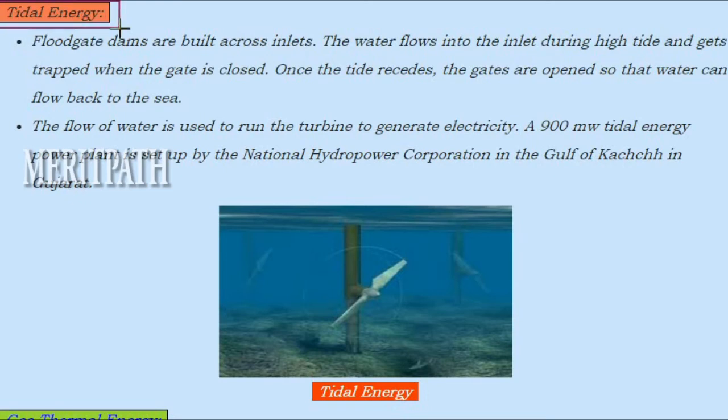Tidal energy: Flood gate dams are built across inlets. The water flows into the inlet during high tide and gets trapped when the gate is closed. Once the tide recedes, the gates are opened so that water can flow back to the sea. This is how tidal energy is produced.